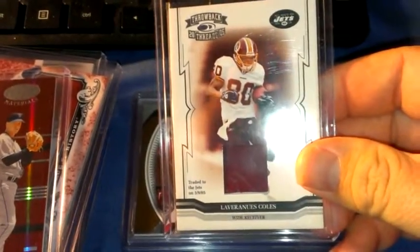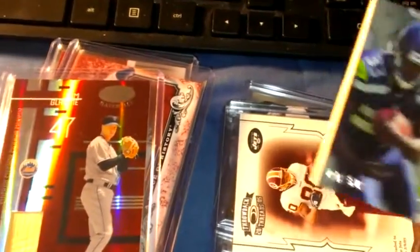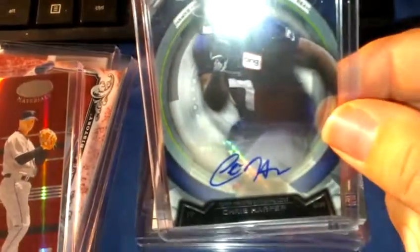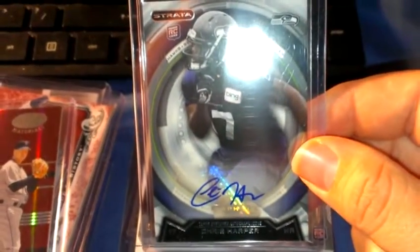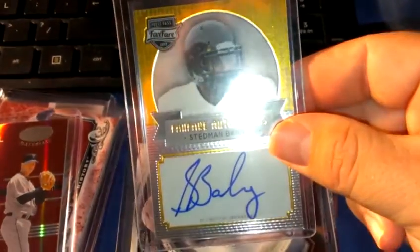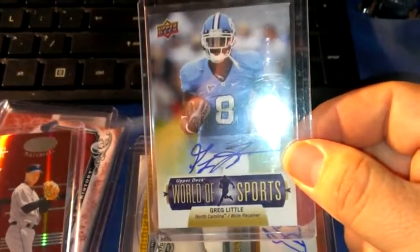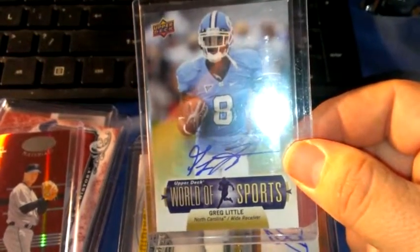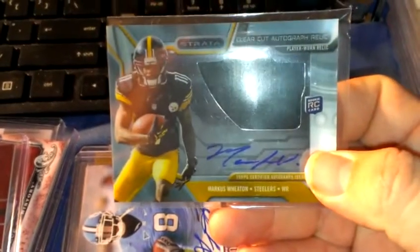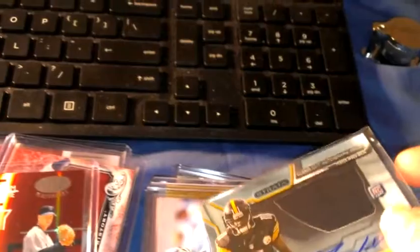Lavarnious Coles Throwback Threads '05, Chris and Michael numbered to 50 shadow box, Chris Harper rookie auto 2013 Strata, Stedman Bailey Press Pass Fanfare auto, Wide World of Sports auto, and Marcus Wheaton jersey auto 2013 Strata rookie.